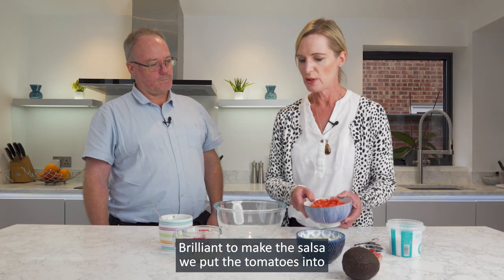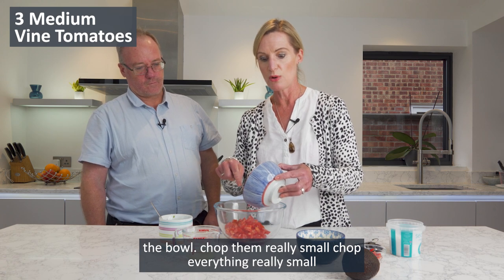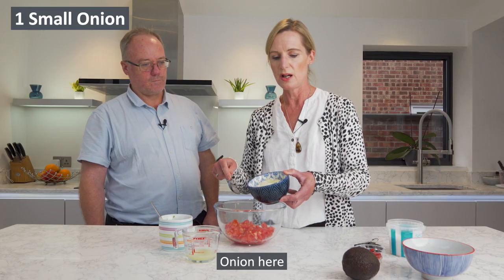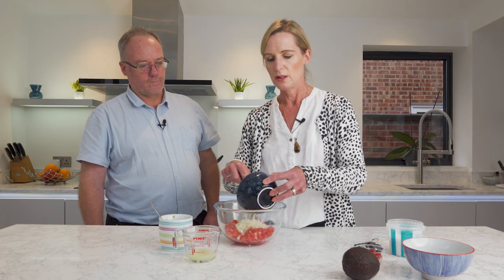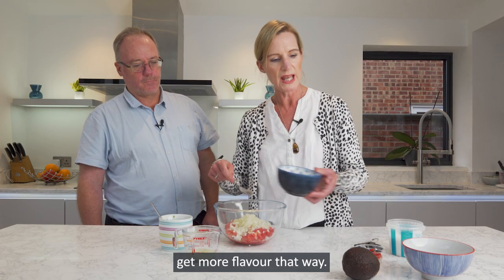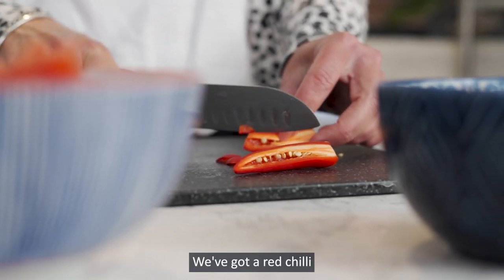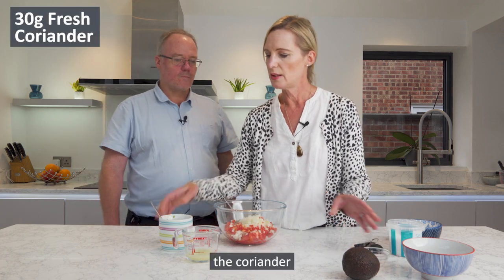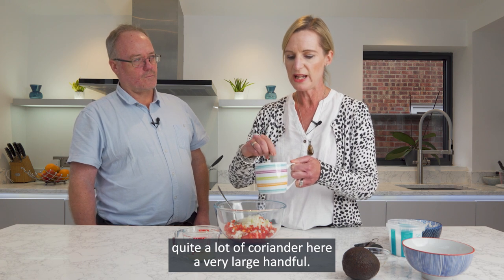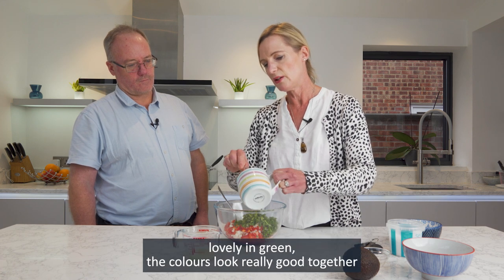To make the salsa, put the tomatoes into a bowl and chop them really small — chop everything really small. It'll take you a bit of time but it will make a difference. Onion here, fairly small as well — you get more flavour that way. We've got a red chilli and the coriander — there's quite a lot of coriander here.